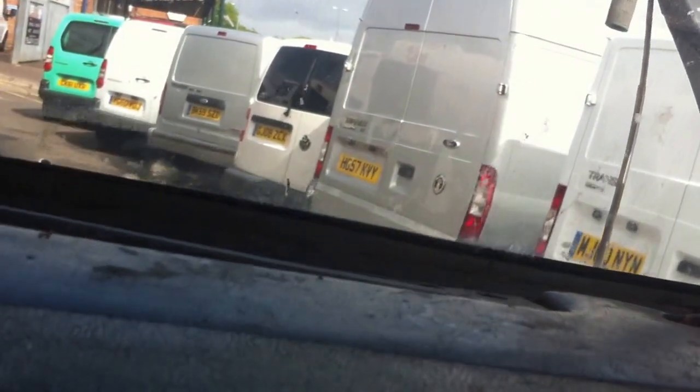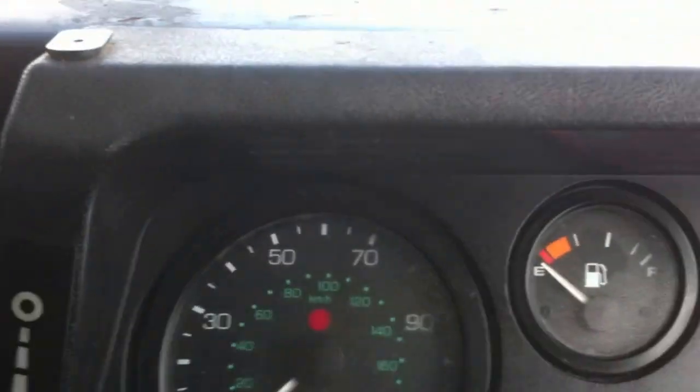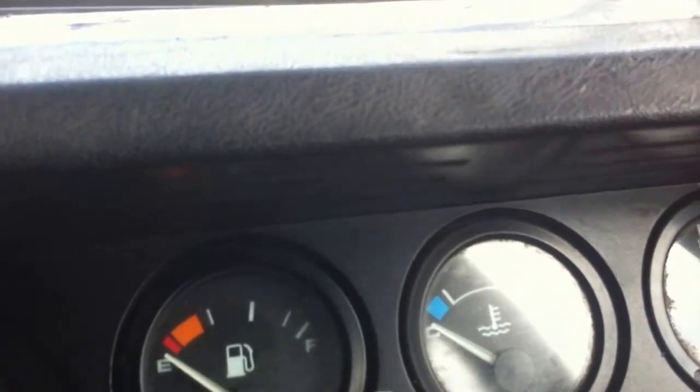I'll start with showing you the interior and starting her up. Obviously, being a Defender, the interior is completely turf. You don't quite get the luxurious feel like you do in some other Land Rovers. However, I think this interior is slightly better. It's a 2.5 diesel, and the 2006 is the last, or one of the last, of the TD5 models.